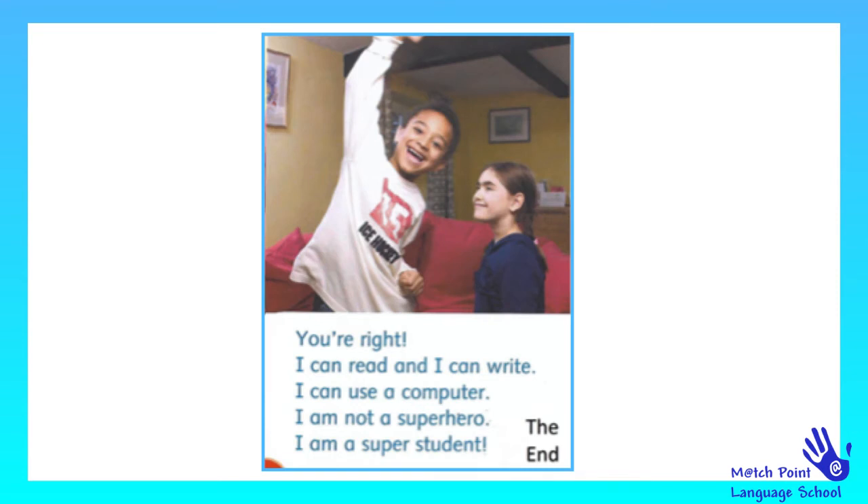You are right. I can read and write. I can use a computer. I am not a superhero. I am a super student.